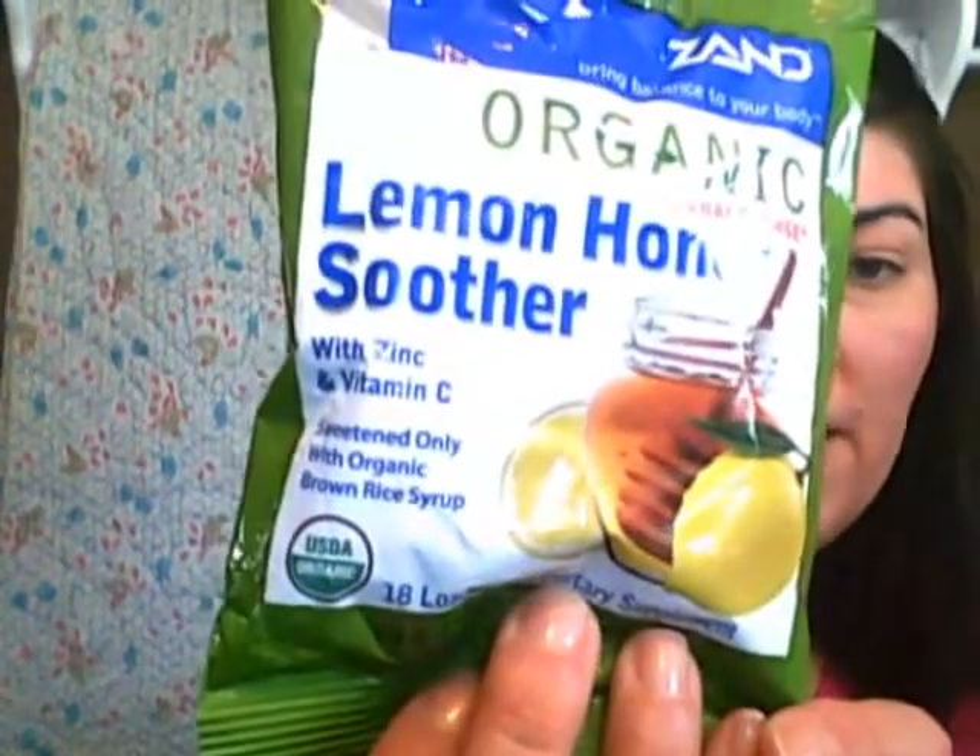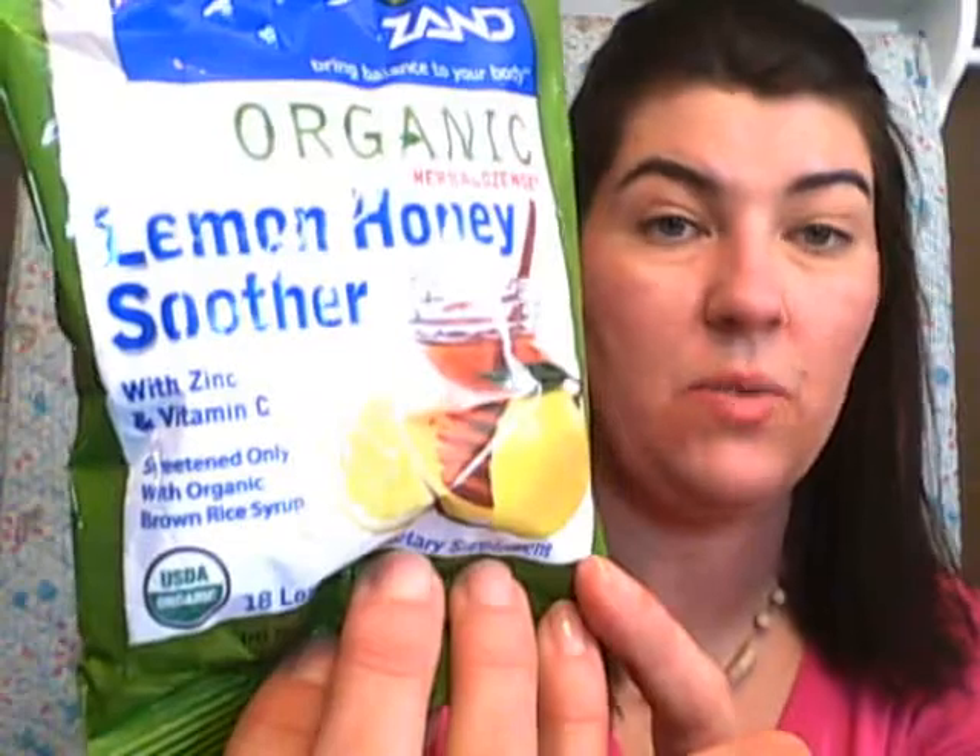I like to stock up on these because they tend to sell out. Spring is around the corner, which means allergies tend to happen. Sometimes we get sore throats, and we don't usually go for over-the-counter medications. So we got the organic lemon-honey soothers — these have zinc and vitamin C and are sweetened with organic brown rice syrup. Since allergy season is right around the corner, I decided to pick some of those up.